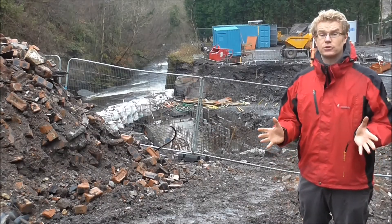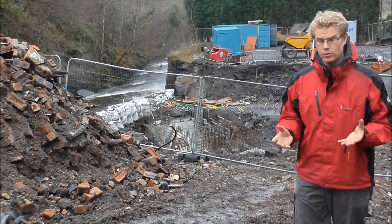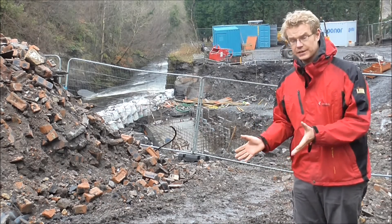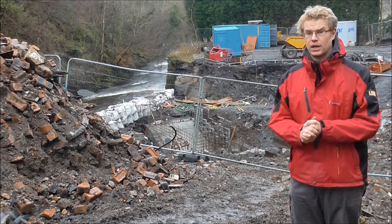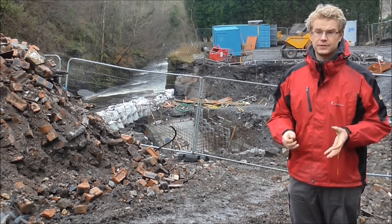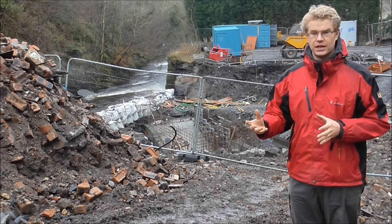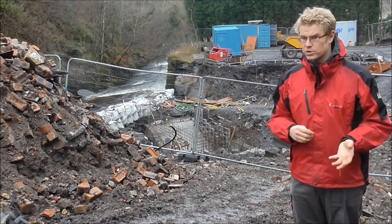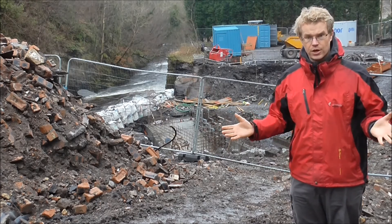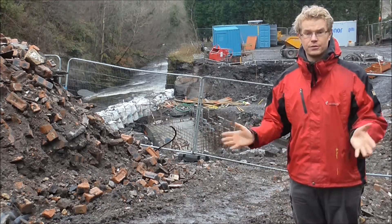Behind me they're building the powerhouse in which the turbine, generator, and control equipment will be stored. The pipeline will deliver water through the back of the building and through the turbine at two bar pressure at a rate of 3,000 litres a second. That makes the turbine spin, which in turn rotates a generator that converts the energy from the water into electrical energy, which can be distributed into the local distribution network, before all the water is returned through a channel and back into the River Caron.